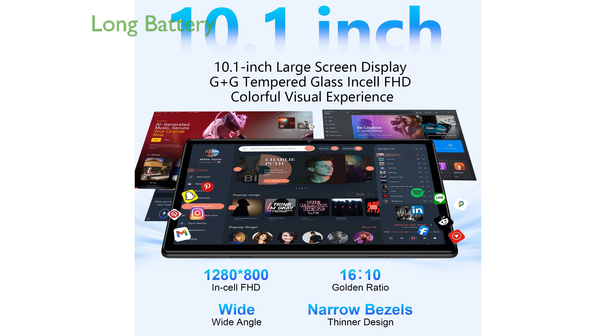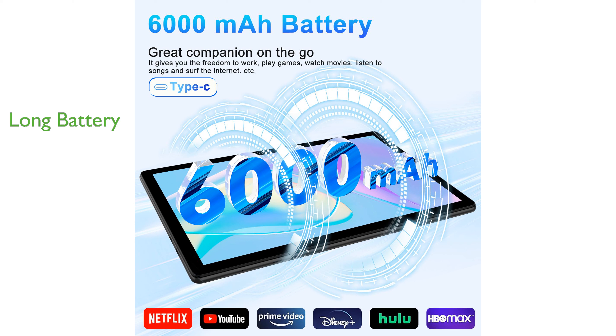The 6,000 mAh battery provides long-lasting power, ensuring that you can use the tablet throughout the day without frequent recharging. Its additional features, like support for Wi-Fi 6 and expandable storage up to 1TB, make it a versatile and future-proof device.